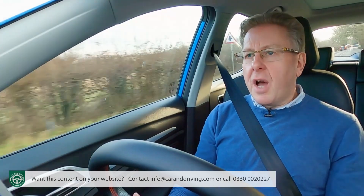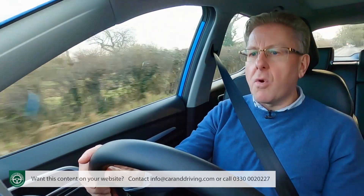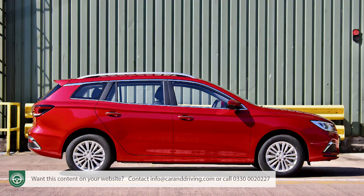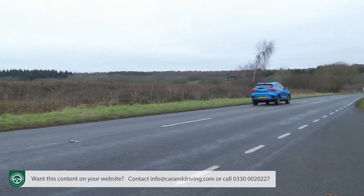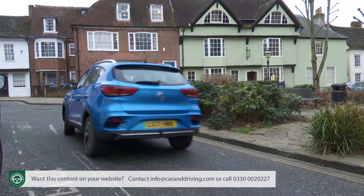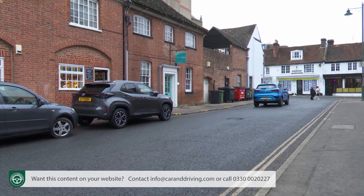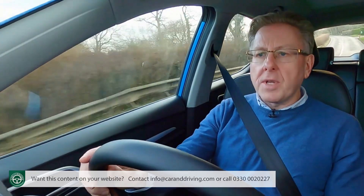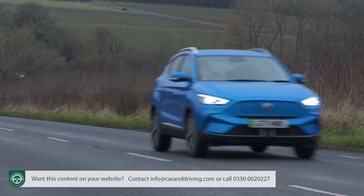This car's 273-mile WLTP-rated driving range in 72 kilowatt hour long range form is 23 miles more than the MG 5 EV. That's a combined figure. MG quotes 207 miles for motorways, 305 for rural roads, 370 for towns and cities, and 387 miles for slow-moving traffic. The base version with a smaller 51 kilowatt hour battery has a combined range figure of up to 198 miles.